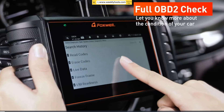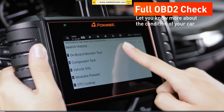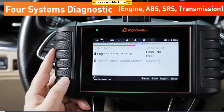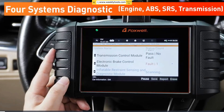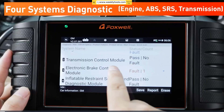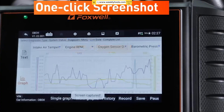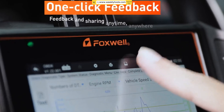One of the standout features of the Foxwell NT706 is its ability to perform bi-directional control tests. This means you can actively control and test various vehicle systems, such as the ABS, sensors, transmission, and more. It's like having the power of a dealership-level diagnostic tool right at your fingertips.